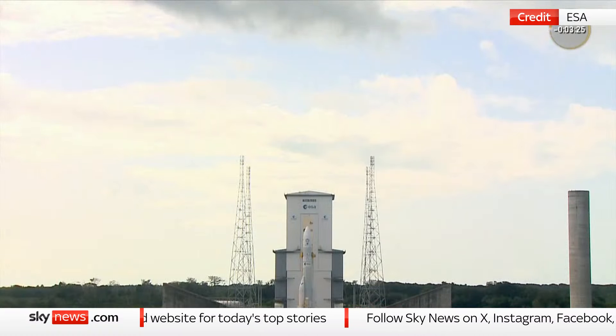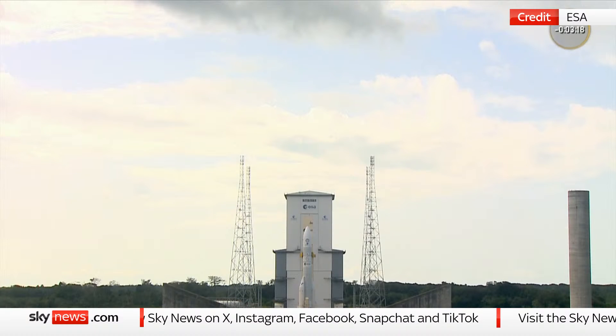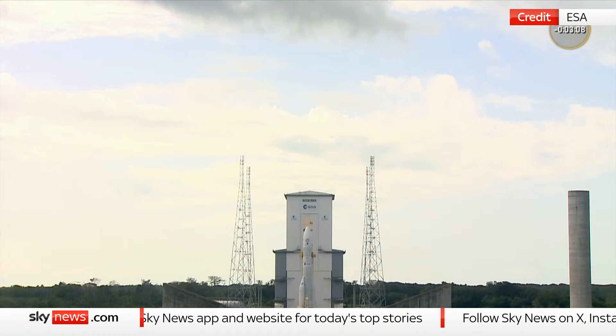A number of things to watch out for as we get closer to launch, and a few changes for people who are familiar with Ariane 5. If you look at the top of the launch vehicle, you can't see them very easily from here, but there are two yellow things clamping on at the top three quarters of the way up. We call those the cryogenic arms.